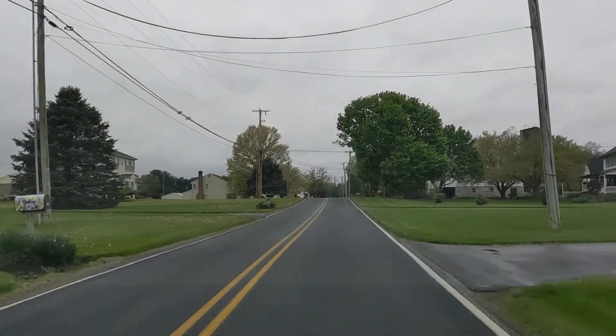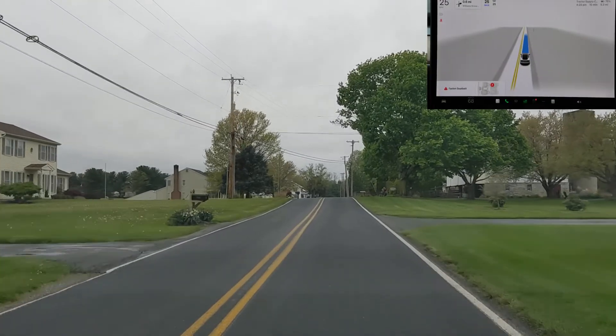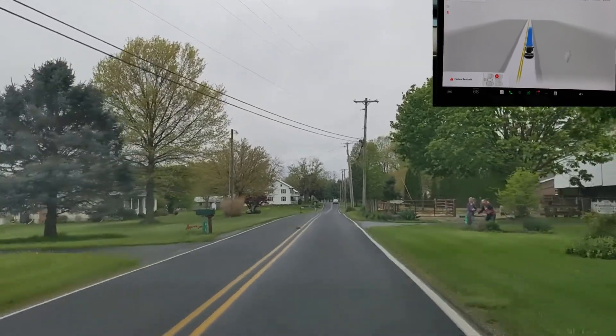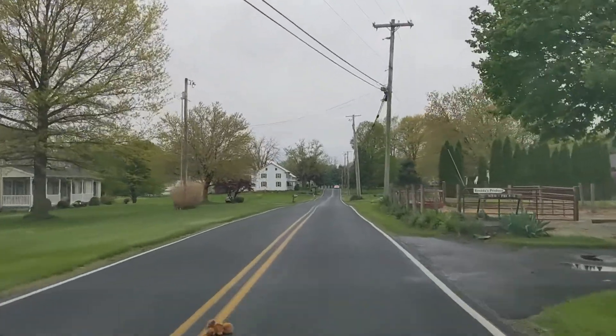We're testing how the vehicle responds to small animals — smaller than dogs and cats. For this test we're pulling a teddy bear across the road, about the size of a small groundhog.